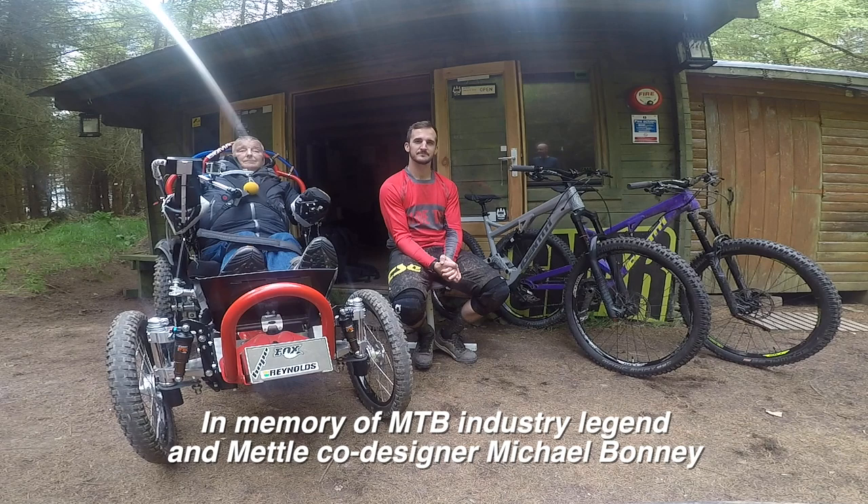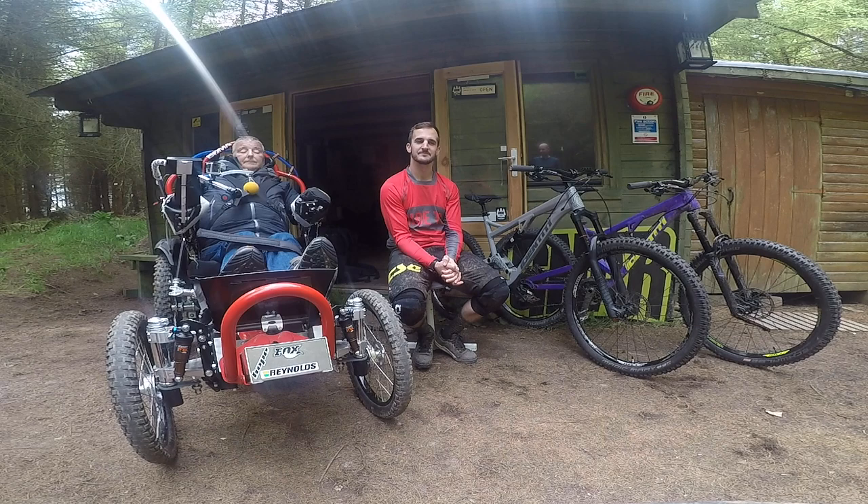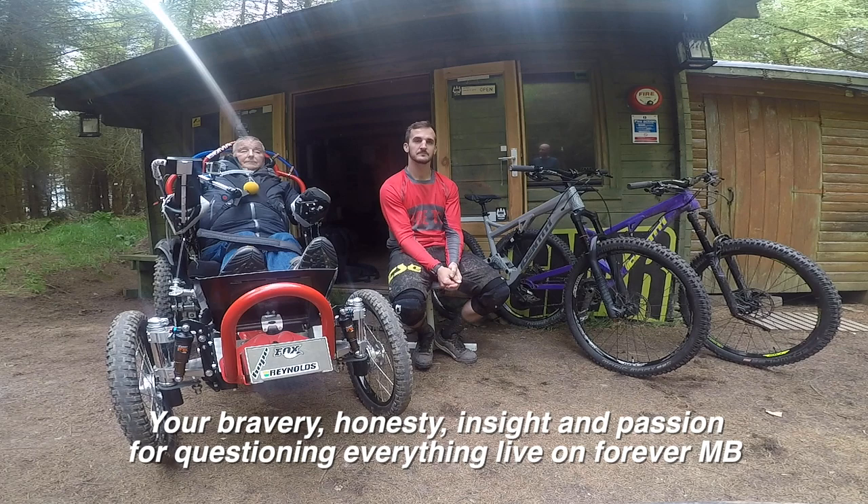We're here at the Gnar Bike Park up in Cumbria. They've been very kind to host us for this video and demo with Michael Bonney and Pat Campbell-Jenner from Identity.